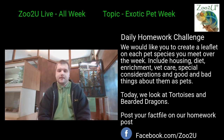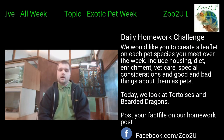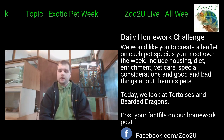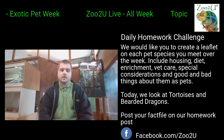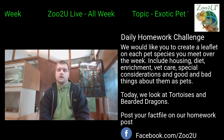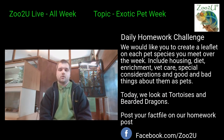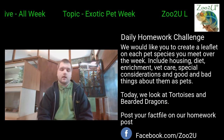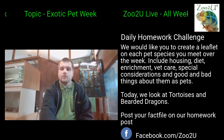We're looking at tortoises and bearded dragons today. You don't have to make two leaflets — you can just pick one, or you could even pick a completely different animal. If you've got an exotic pet that we don't have here at the zoo, feel free to use that as your focus animal. We want loads of different ideas, so don't think you have to do the animals we've spoken about.